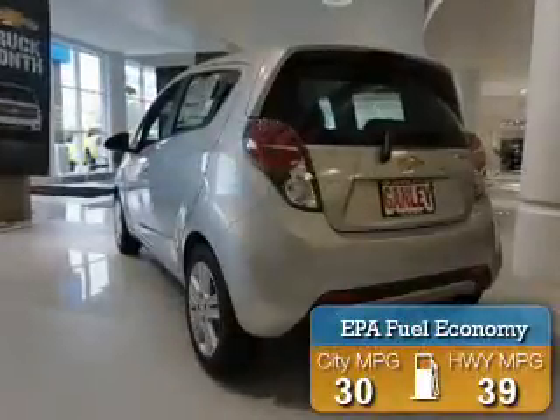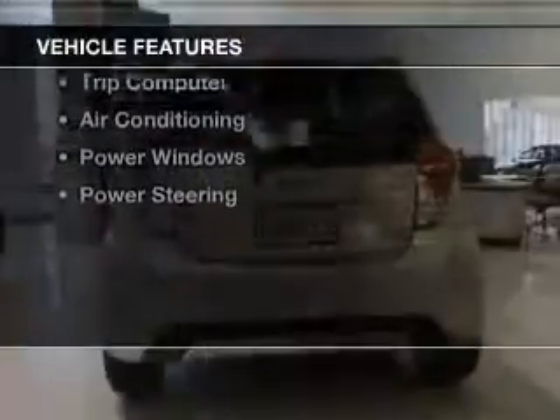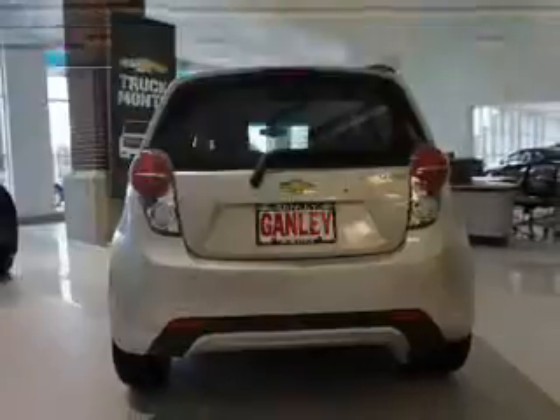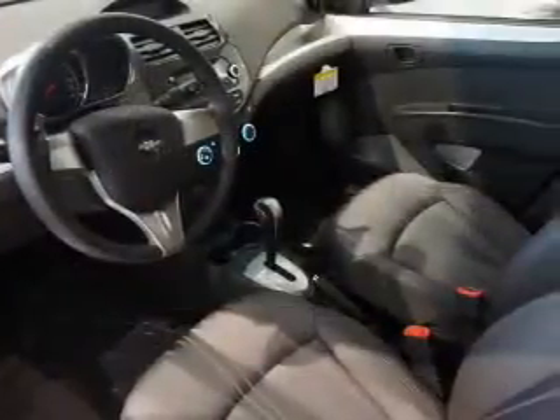Great fuel efficiency saves you money by requiring fewer trips to the gas station. The features include alloy rims, a spoiler, a trip computer, air conditioning, power windows, and power steering.